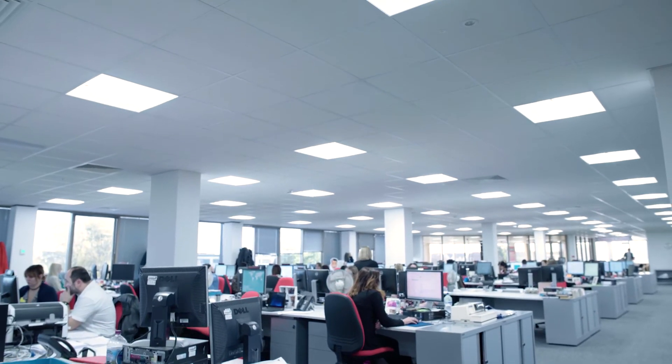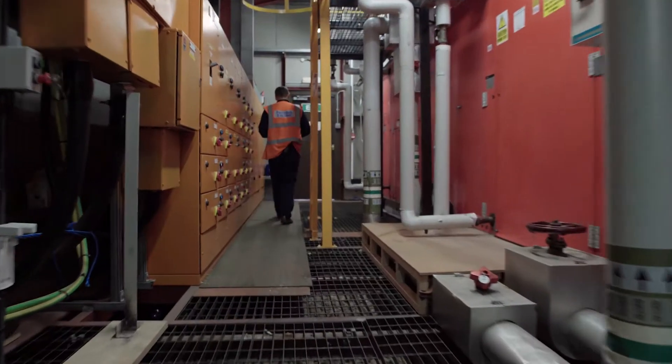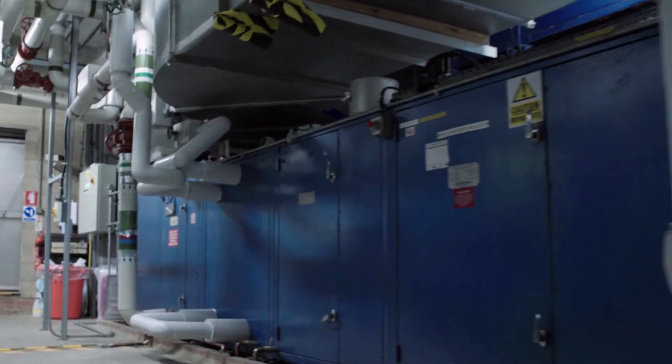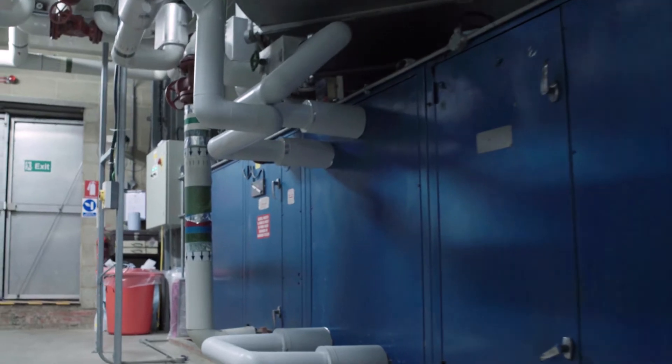Most electrical energy is used in lighting and HVAC — heating, ventilation and air conditioning units. So they are the areas we have focused on.